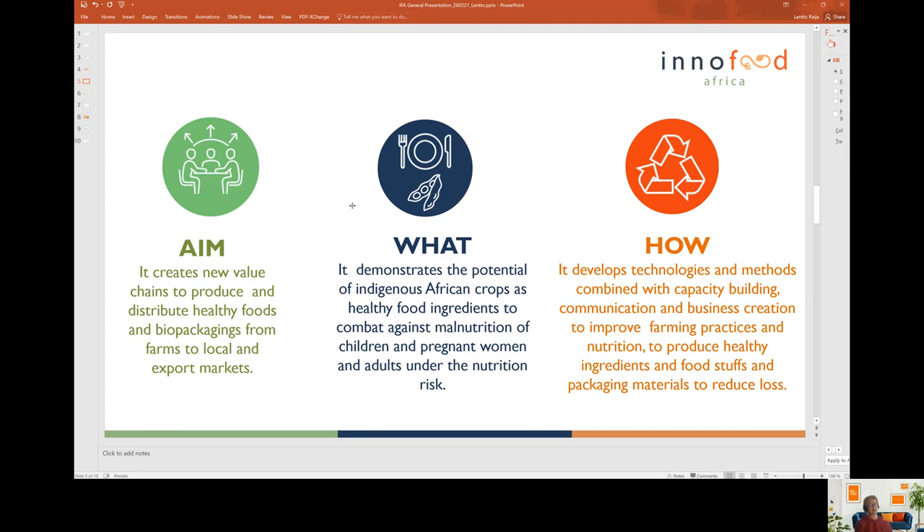InnoFoodAfrica demonstrates the potential of indigenous traditional African crops like bambara groundnut, cowpea, sweet potato, millet, sorghum, teff, faba bean, banana and so forth. From these crops, healthy food and food ingredients are developed for combating malnutrition of infants, small children and pregnant women, and also adults particularly in urban areas that are under risk of overweight or obesity.